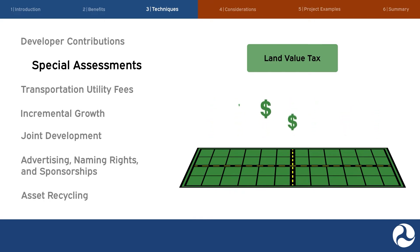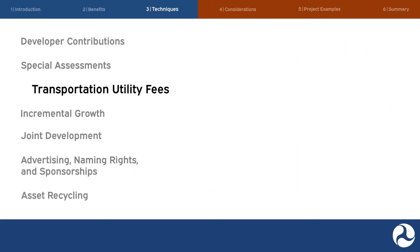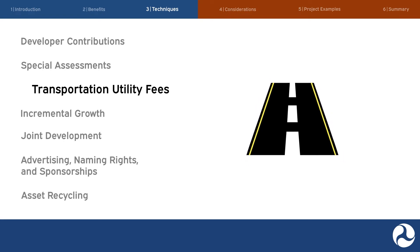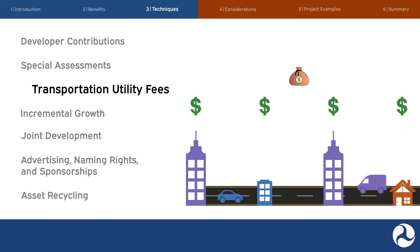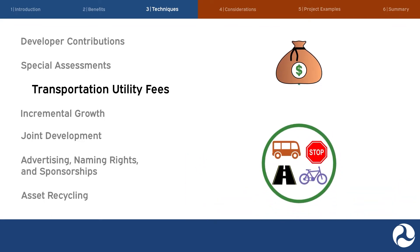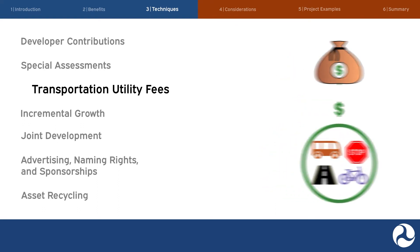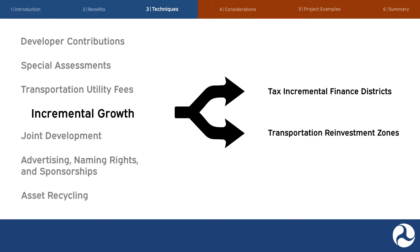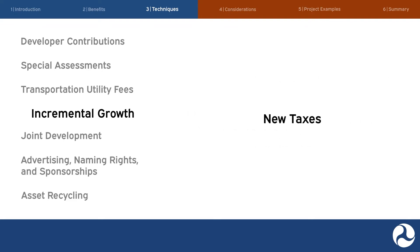These methods can help to reduce sprawl by incentivizing denser development near infrastructure facilities. Our third value capture technique is transportation utility fees, which can also be called street maintenance fees, road user fees, or street utility fees. Simply put, transportation utility fees treat the transportation system like a utility. Once authorized under state law and local ordinance, local governments can charge property owners or building occupants periodic fees based on their expected use of the transportation system. Most transportation utility fee programs use trip generation rates prepared by the Institute of Transportation Engineers to determine these fees. Agencies may consider transportation utility fees to fund road maintenance and other infrastructure improvements such as pedestrian safety enhancements. Tax increment finance districts and transportation reinvestment zones are types of incremental growth; they do not impose new or greater taxes.